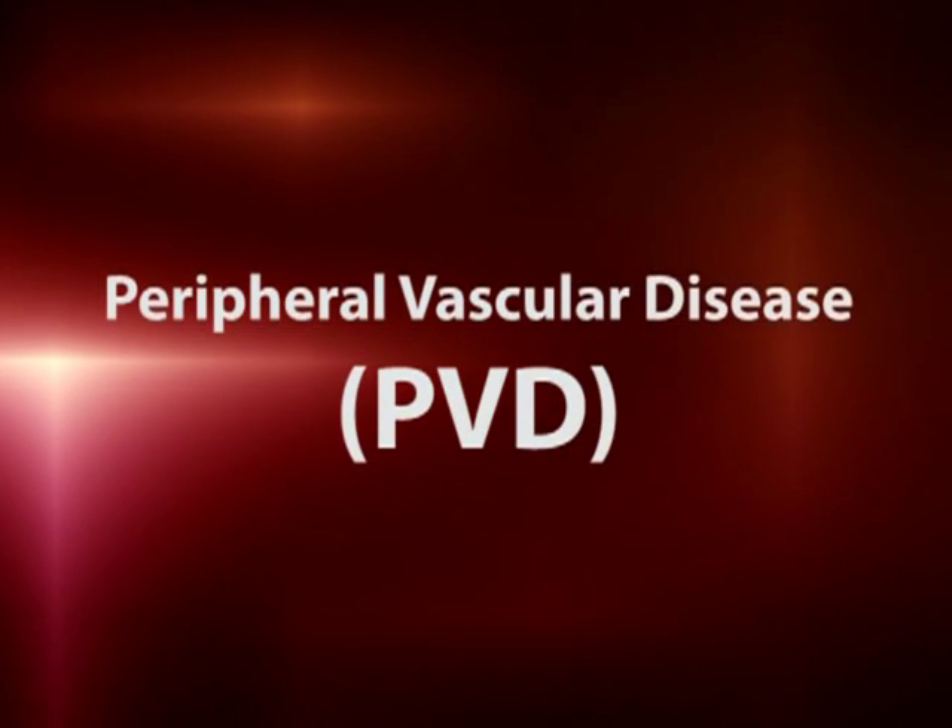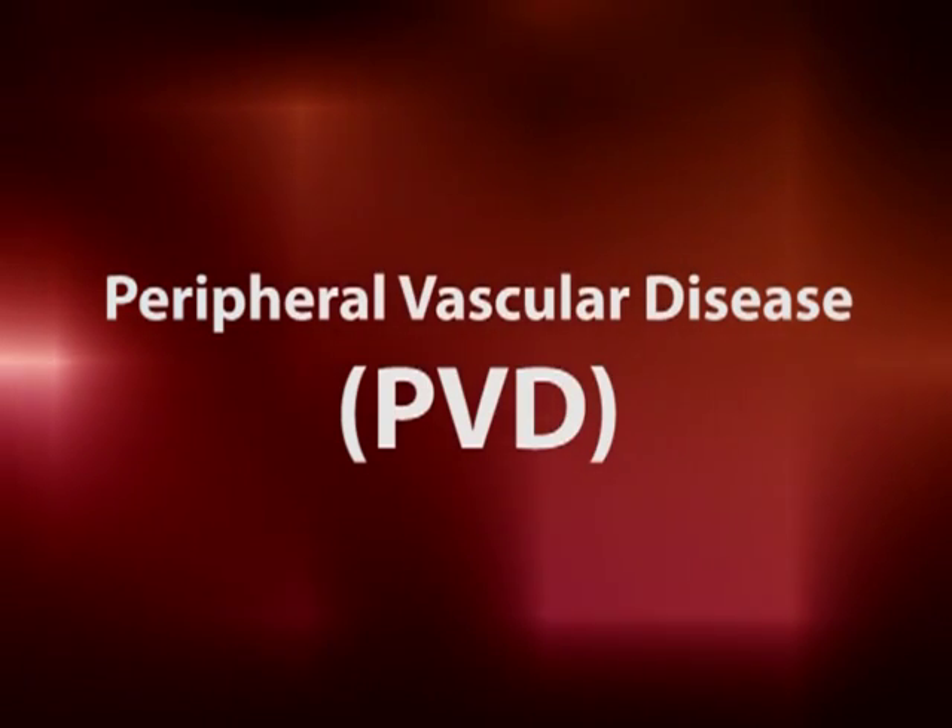I'm in our vascular lab at Cleveland Regional Medical Center, which is a state-of-the-art facility where we perform a wide array of minimally invasive procedures to treat vascular disorders. The most common disease we treat is peripheral vascular disease, commonly referred to as PVD.